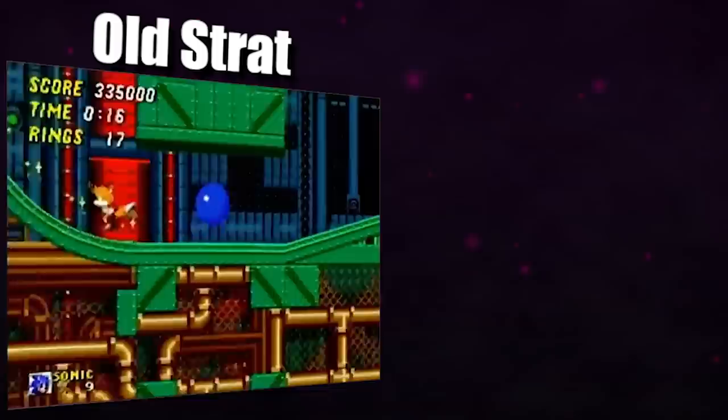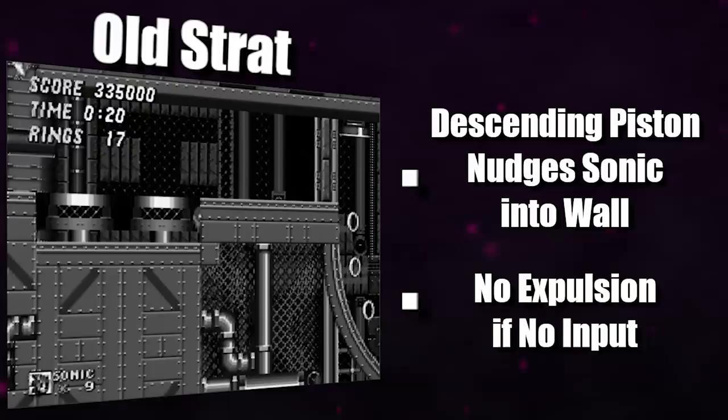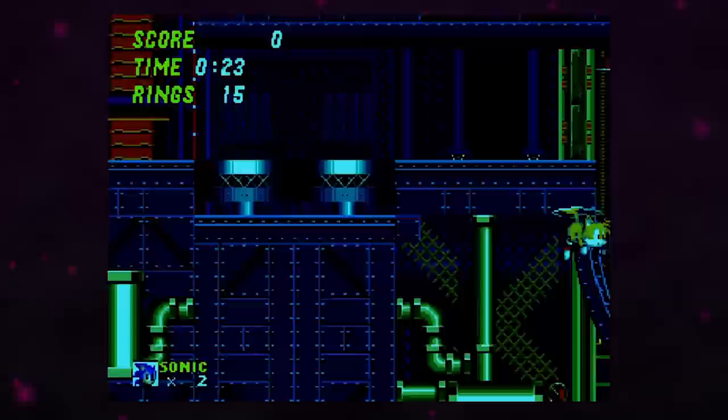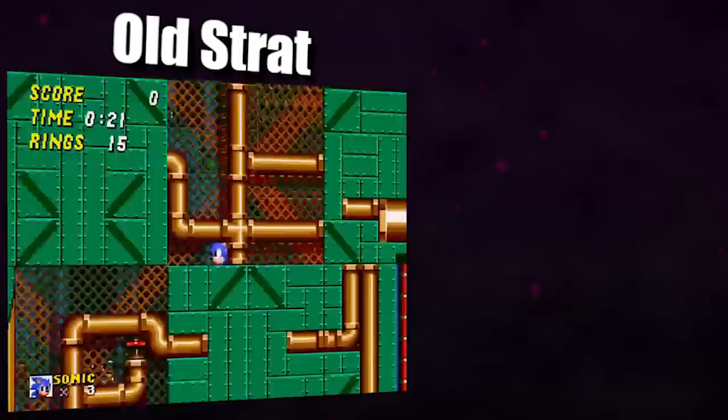If you get below the pistons, there is a two-frame window when they are descending where you can jump to get pushed into the wall. If you're in a wall and not pressing a direction, there won't be any expulsion force applied to Sonic, but there's still the issue of the door to our right, since if we try to zip while it's closed, Sonic will die. But this is where Tails comes in. The door requires a character to be to the left of it and within a certain distance for it to open, and unfortunately for Tails, this puts him in the crush zone of the pistons. With Tails' noble sacrifice, we're able to zip to the right.